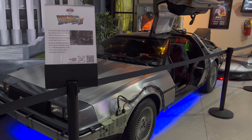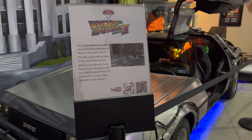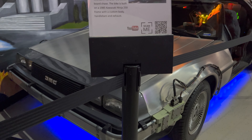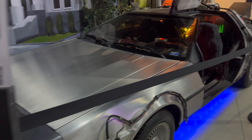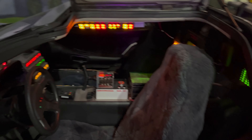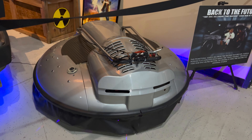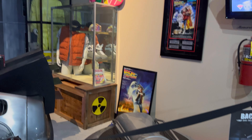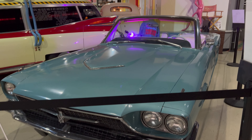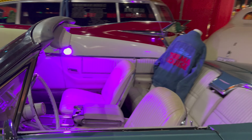A DeLorean! So the bike is production-used — don't know what the car is. It's definitely nice. This is the 66 Thunderbird from Thelma and Louise — film used. Evidently not the one they tossed off the cliff.